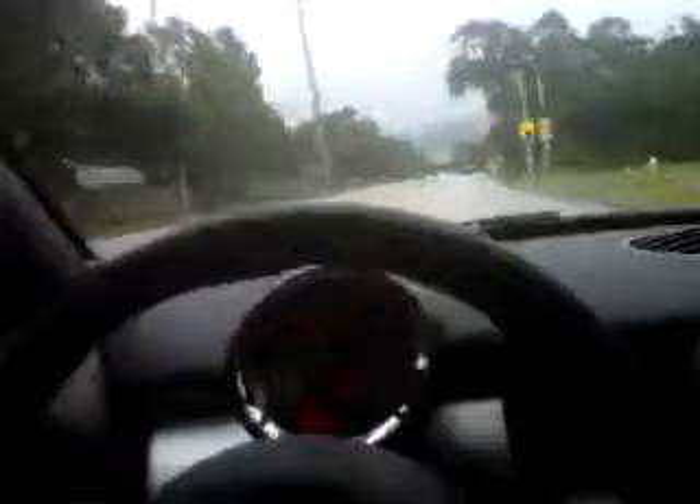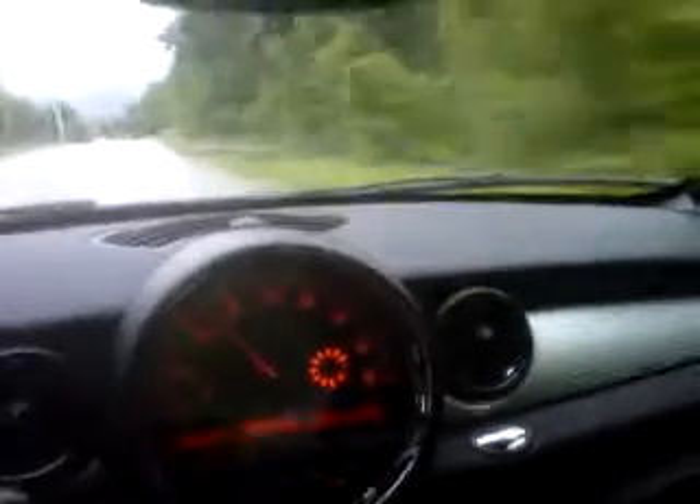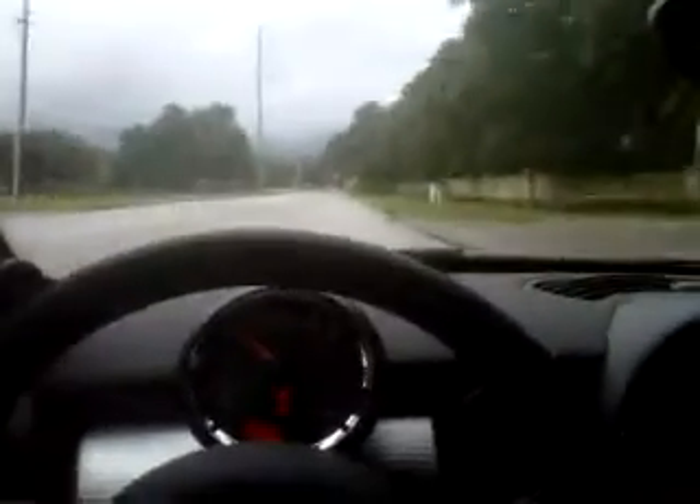I was worried about leg room and just space in the vehicle when I first saw drawings of it, but the car does feel very spacious. I've got enough leg room, I've got enough shoulder room. The seats are very, very comfortable. I think we have a winner — just a nice, easy driving little sports coupe.